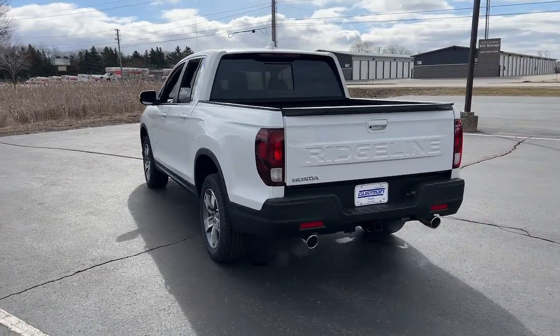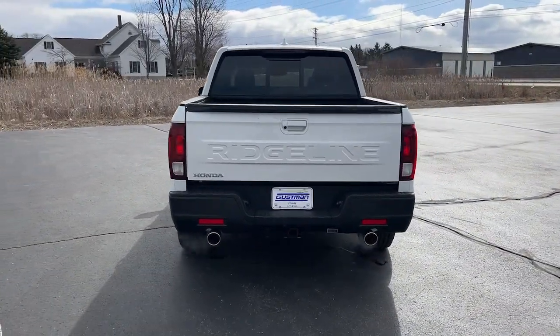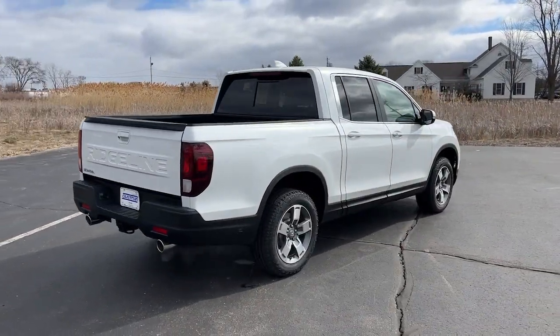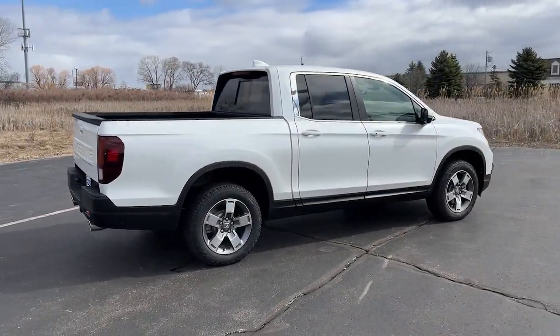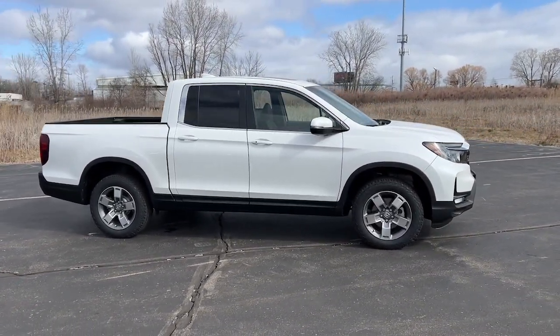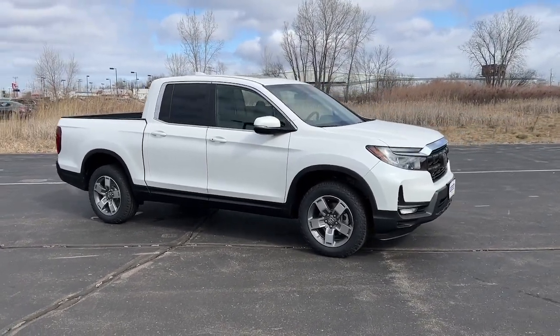These are just some of the great options this vehicle comes with: pre-collision system, lane departure warning, moonroof, keyless entry, all-wheel drive, remote engine start, lane keeping assist, adaptive cruise control, keyless start, and power passenger seat.